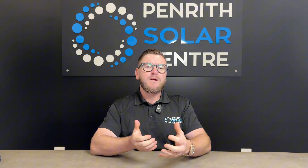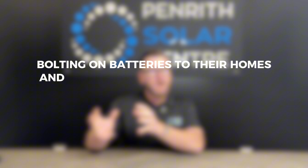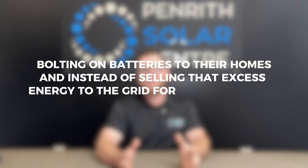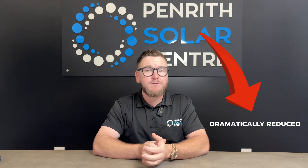The next step for you is of course battery storage. Battery storage is the era that we're in right now, where people are bolting on batteries to their home and instead of selling that excess energy to the grid for a very small feed-in tariff, they're keeping it for nighttime use. Because the delta has gotten so big for what we pay for energy versus what we sell energy for, payback periods of batteries have dramatically reduced.